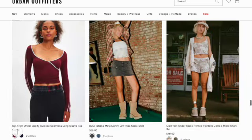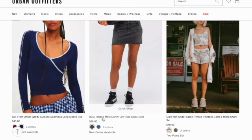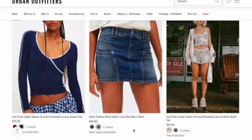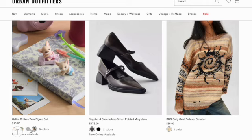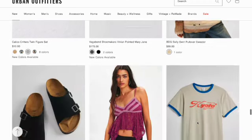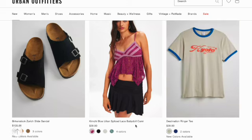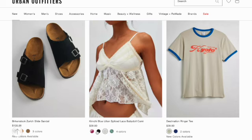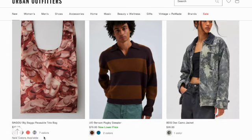Steve Madden Rocks tall boot. Sporty surplice seamless long sleeve tee. Tatiana Moto denim low rise micro skirt. Out From Under camel printed pointeel cami and micro short. Calico Critters twin figures in eight different styles. Vagabond Shoemakers Vivian pointed Mary Jane in two colors. Sully swirly pullover sweater. Brick and Stock Zurich slide sandal. Kimchi Blue Lilian spliced laced baby doll cami. Kyoto or Madrid ringer tee. Bagu Big Bagu reusable tote bag in seven colors.